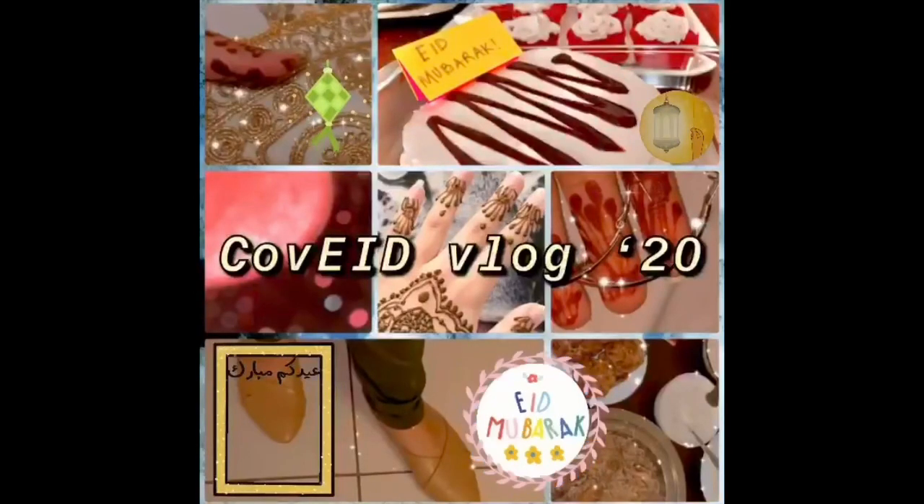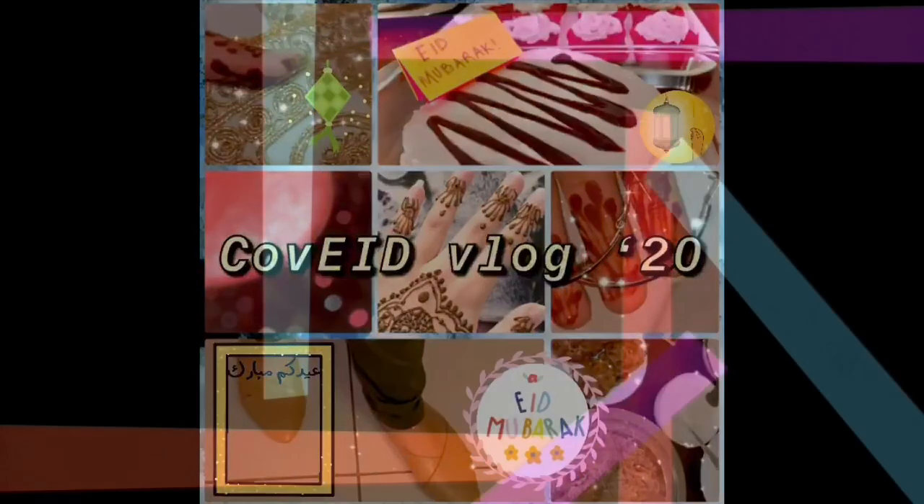Hey guys, welcome back to my channel! Today I'm going to share with you my Eid vlog.